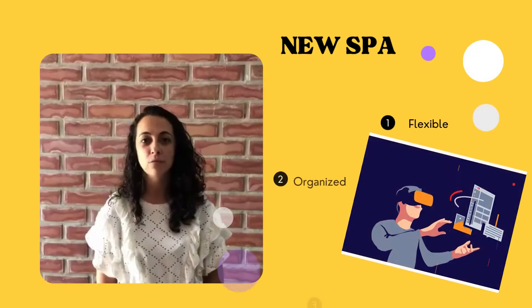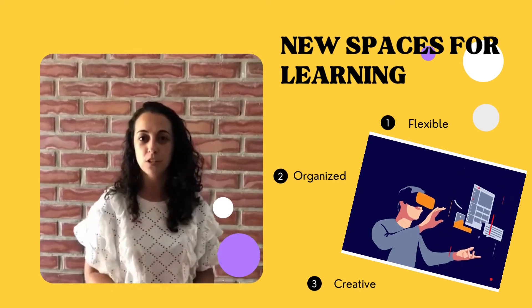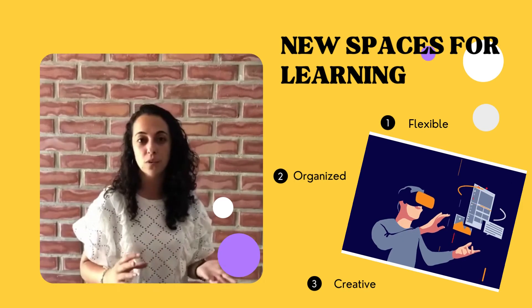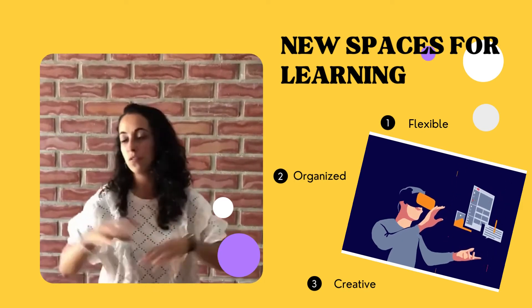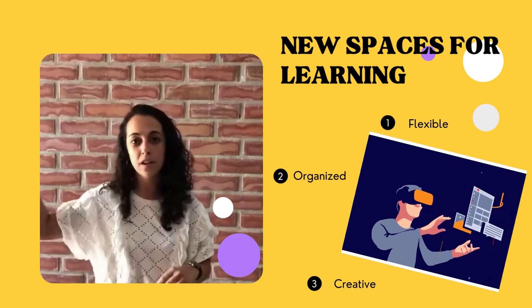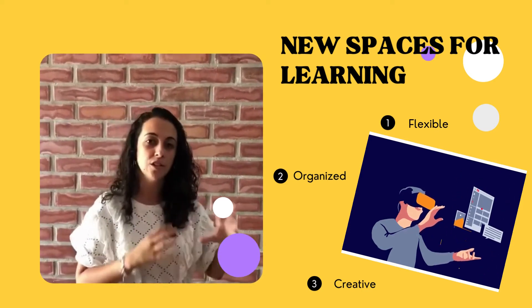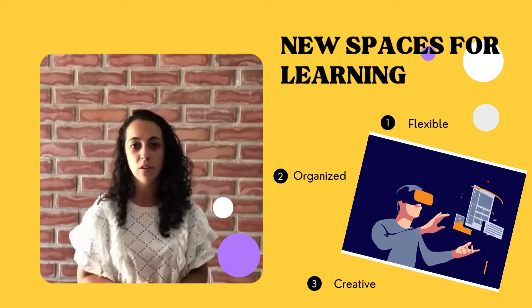The classroom of the future is a good way to motivate students to change the space of learning and go, for example, to the library or move throughout the high school. I think that it changes their minds and their way of learning.